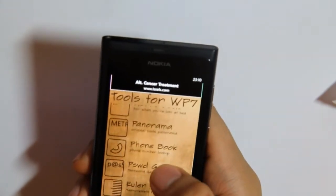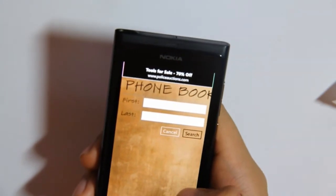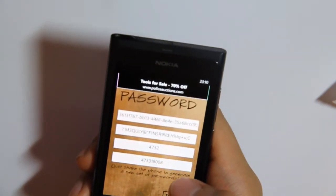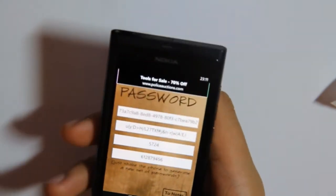Going back — there's a feature to list your phone book, not sure what to say about that, probably won't use that. Then there's a password generator, which might be useful — you create your own passwords and shake the phone to generate a random password.